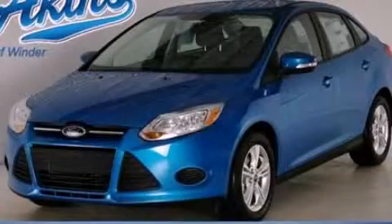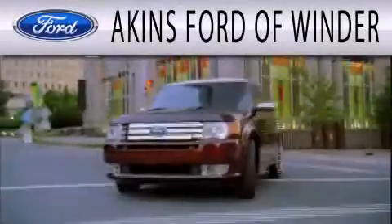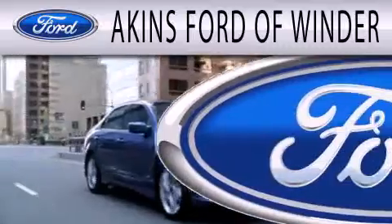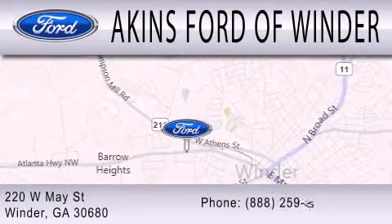This vehicle is sure to sell fast. Call and arrange your test drive today. Aikens Ford of Winder is dedicated to doing everything possible to ensure that the experience you have selecting your next vehicle is as pleasant as possible. We're located at 220 West May Street in Winder.